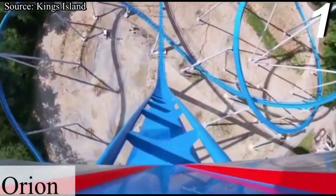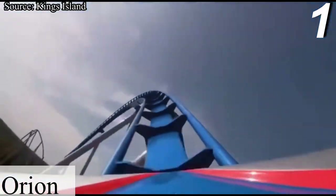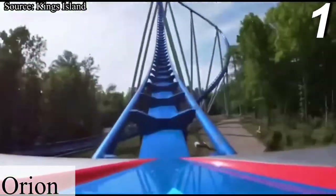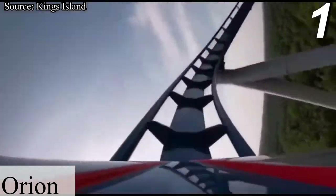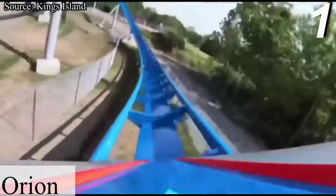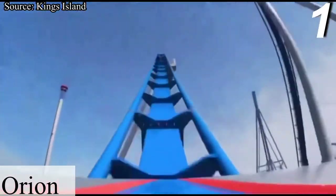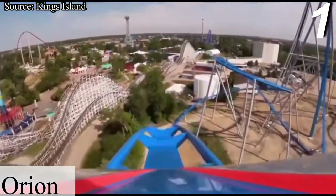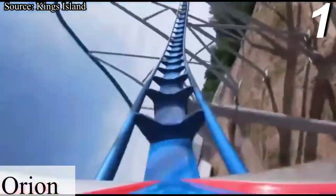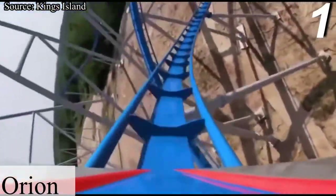Number 1 is Orion, a B&M gigacoaster that opened in 2020. When Orion was first announced, I was not all that excited for it — I thought that the layout was extremely short and was just upset that it wasn't 300 feet tall. However, Orion is the perfect example of why you shouldn't make opinions on a coaster until you actually ride it. Orion definitely exceeded my expectations, and not only by a little bit. I was expecting it to be number 2 or 3 in the park — it ended up being my number 1 in the park and ranking inside my top 5. I'm not gonna go too in-depth with Orion since I already have a full review of it on my channel. As of July 2020, Orion is my favorite rollercoaster at Kings Island, and honestly nothing else even comes that close.